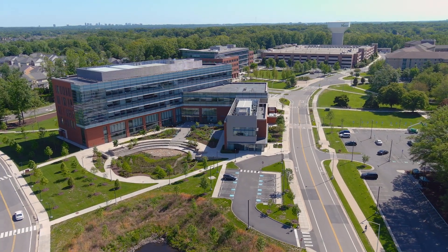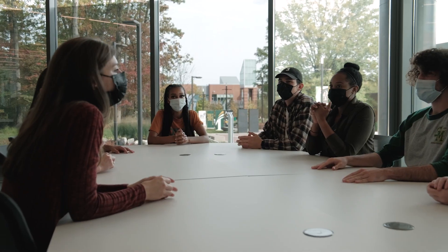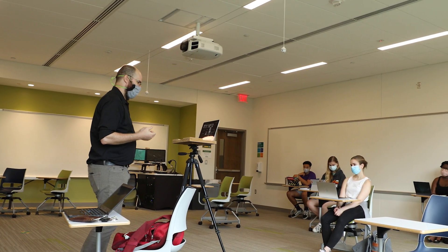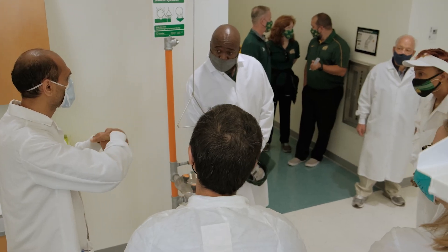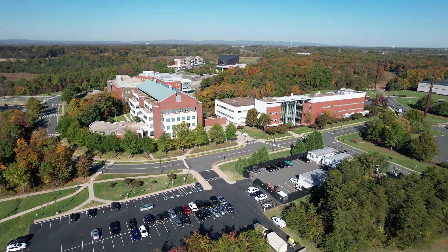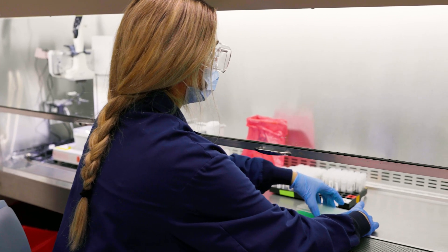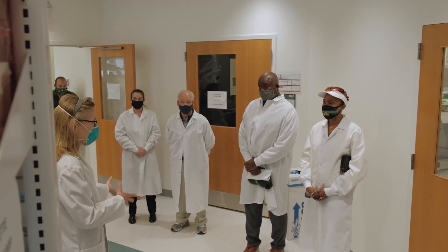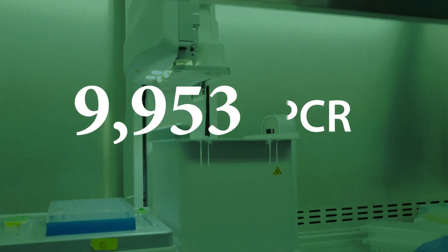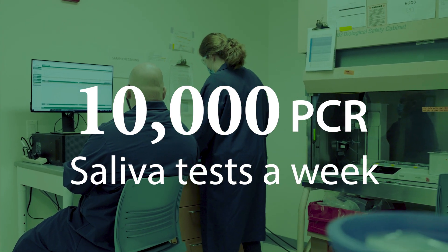When the COVID-19 pandemic hit, George Mason University, in order to keep its students, faculty, and staff safe, created the Mason Laboratory for Advanced Testing, located on the university's Science and Technology campus in Manassas, Virginia. Using a unique, technologically advanced test automated by Mason scientists, the lab analyzed 10,000 PCR saliva tests a week at the height of the crisis.